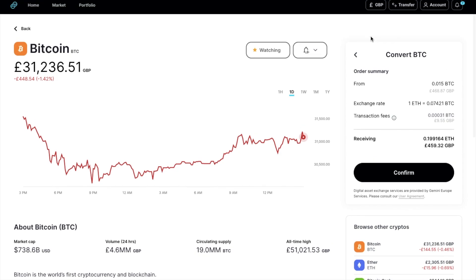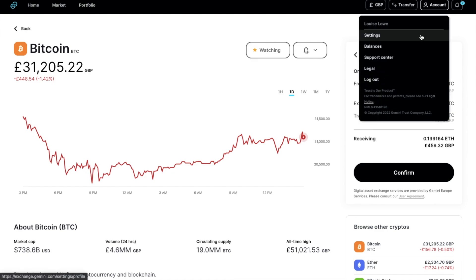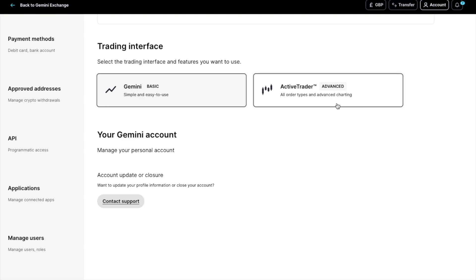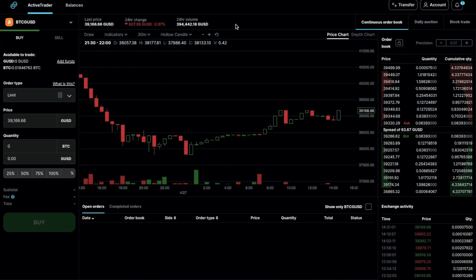But let's take a look at how we can reduce some of these fees now, and that's by using their trading platform, Active Trader. I can reach Gemini Active Trader by heading to my account, then settings. If I scroll down, I can choose Active Trader from the trading interface options. Then if I click back to Gemini Exchange in the top left, I'm then presented with Active Trader, which is seen as the more advanced trading platform. But if you learn to use it, you can definitely help yourself to save on some fees. It's very similar to the likes of Coinbase Pro offered by Coinbase. I'll cover a full tutorial of Active Trader at a later date, but let's go ahead and look at creating an order here.